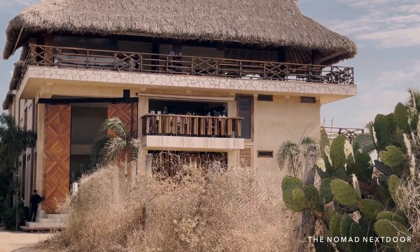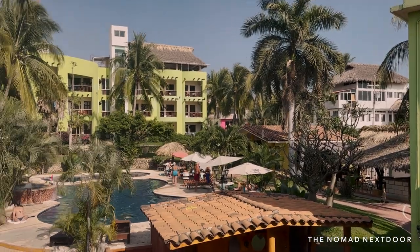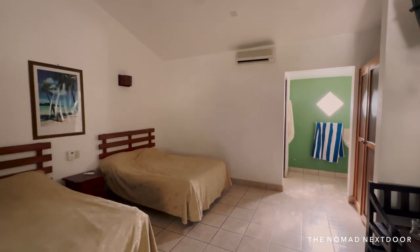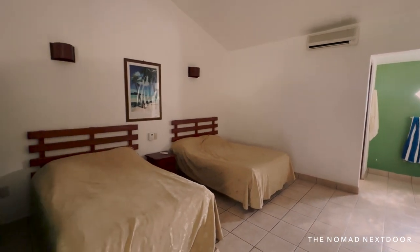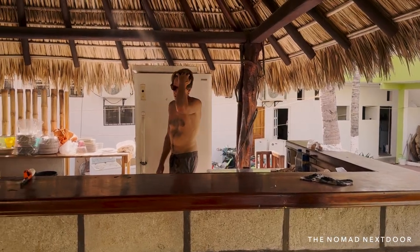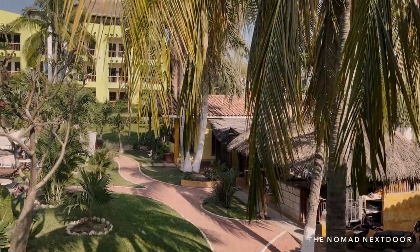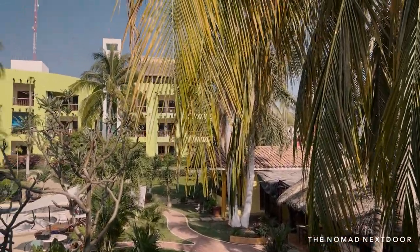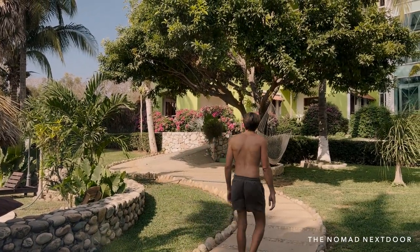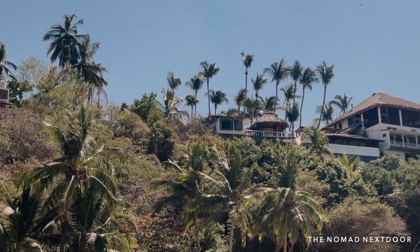We wanted something basic, close to the beach and preferably with a kitchen. We ended up finding a place that fit our needs for 15,000 pesos per month — a basic room in a hotel with a lot of longer-term guests, a nice pool, and less than a five-minute walk from the beach. While we don't have a private kitchen, we do have a shared one, which is enough for us. The hotel is super central but also far enough away where we don't hear the noise at night, and it had the best value of everything we looked at.